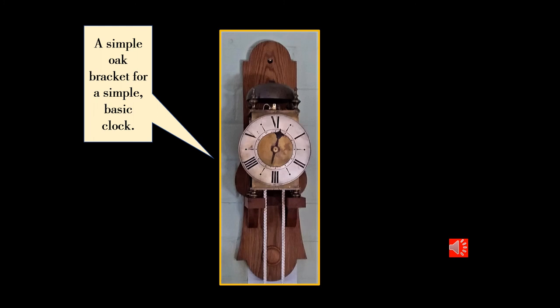Unlike English and French lantern clocks of the period, Italian clocks never used wall hooks or spikes to suspend their clocks directly onto the wall. They used a bracket, so as with my other Italian clocks I've made a bracket — this time of a very simple design using old oak.